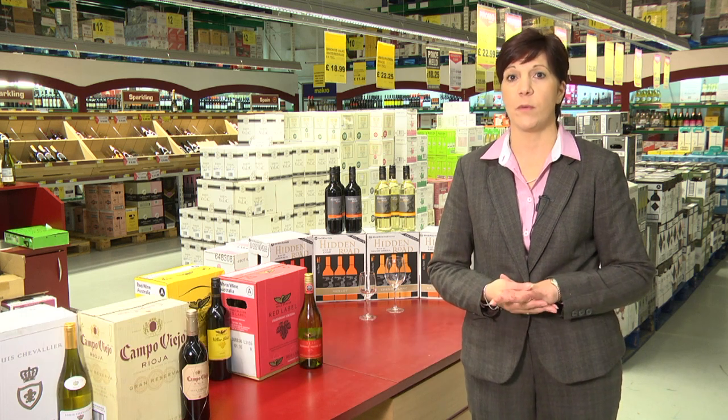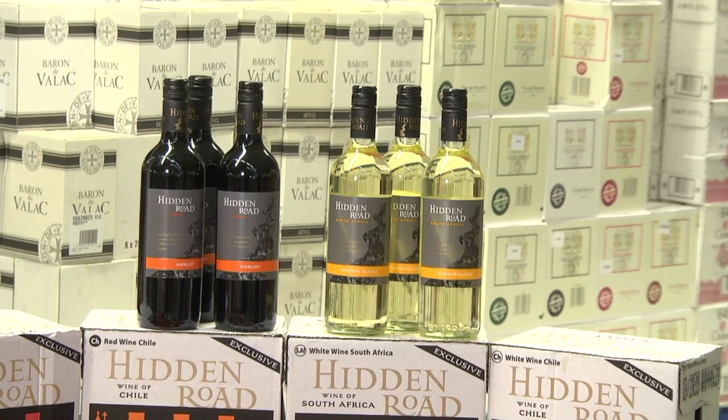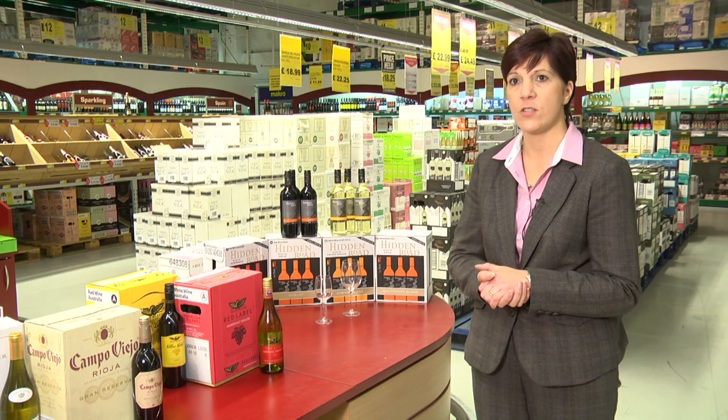Welcome to Mackerel. My name is Diane, I'm the sommelier at the Mackerel Manchester store and I've been with them for seven years. I'd like to introduce you to a range of exclusive wines that we have available in store — it's the Hidden Road range. We've got red, white and rosé in various countries.